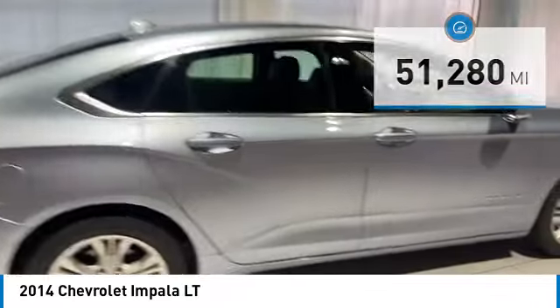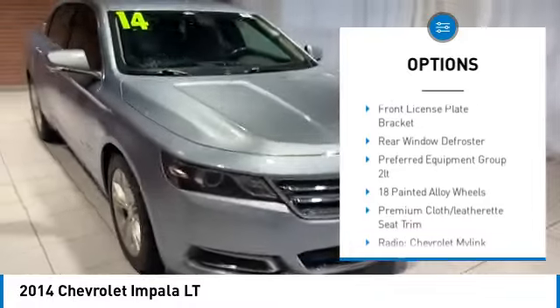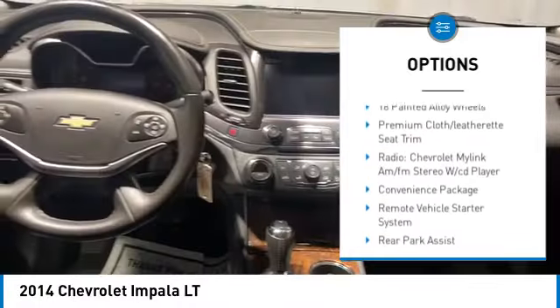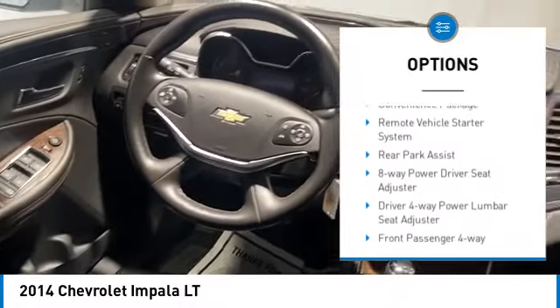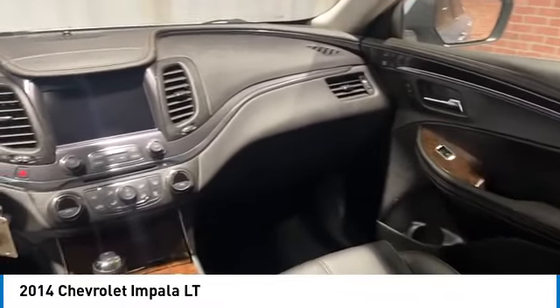Here are some of this vehicle's great options: electronic stability control, alloy wheels, brake assist, traction control, remote keyless entry, speed control, four wheel disc brakes, front license plate bracket, and rear window defroster.